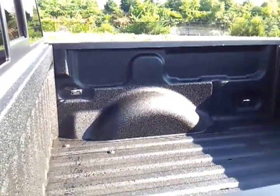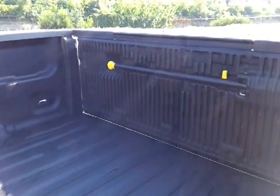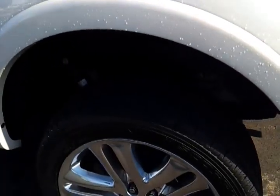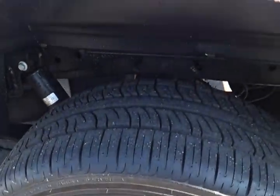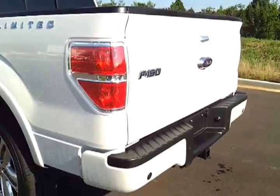It's got the factory spray-in bed liner. The Limited's got chrome tow hooks. It's a five-and-a-half-foot box with the tailgate step. Very unique Limited badging, only on this truck. Underneath, you've got a 3.73 electronic locking rear axle. This is a Southern truck — again, just traded in on the new Denali.